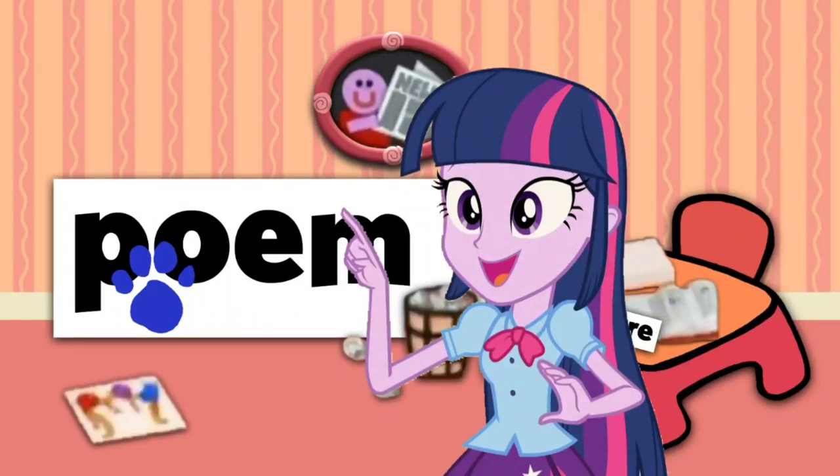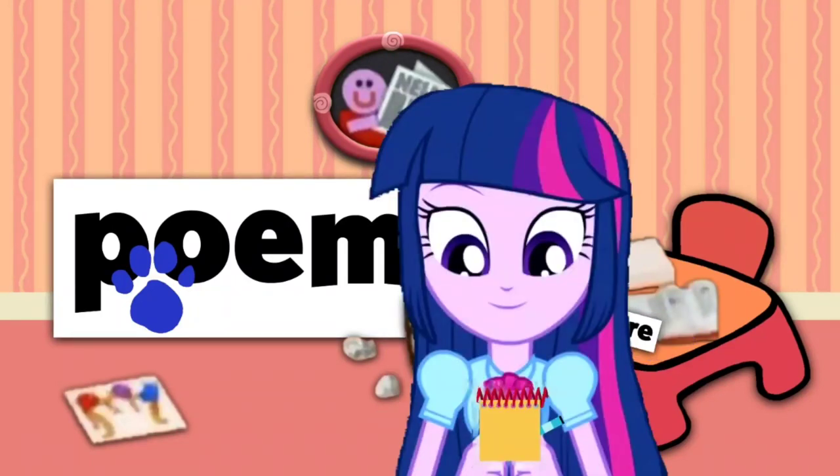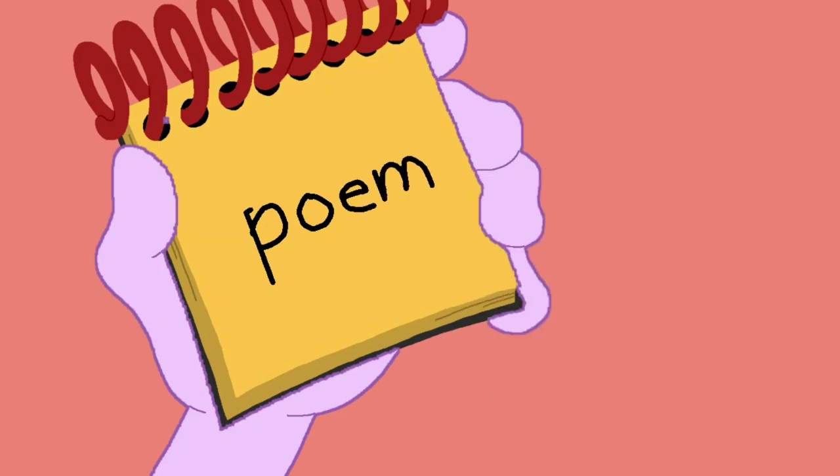You know what we need? We need our handy dandy notebook! Okay, so the word poem. Wow! To write poem, we'll make a P, an O, an E, and an L. And there, that spells poem.